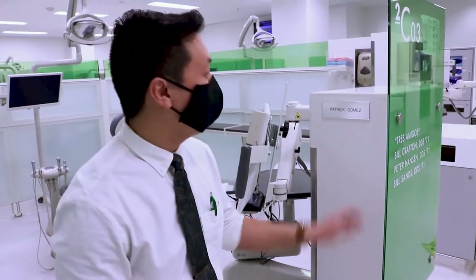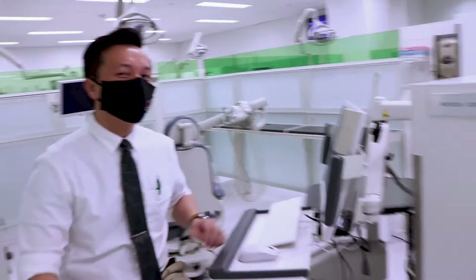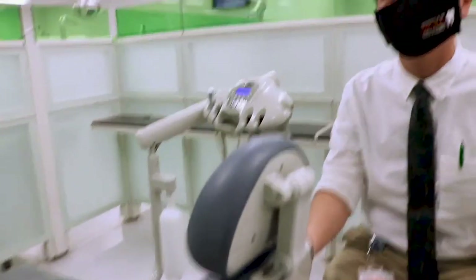Each student gets their own name tag that they can put at whatever chair they're assigned to. Each operatory has its own computer, tray table, and chair that's adjustable for all the patients that come in.